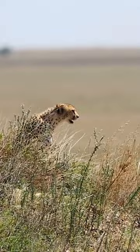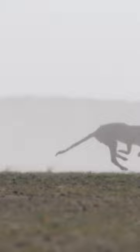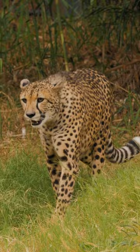They climb a termite mound or small hill and use their sharp vision to locate prey. Then it's off to the races. In hunting, a cheetah uses its superpower — speed — but its tear marks help to deflect the sun. The reduced glare helps the cheetah to zero in on its prey.